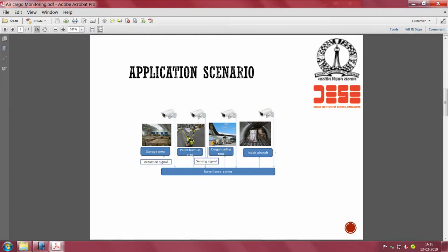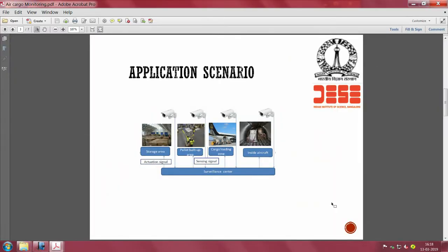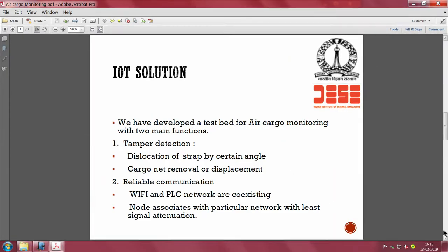The cargo flow includes a storage area, a pallet build-up area, a cargo loading zone, and inside the aircraft. In pallet build-up, multiple cargo boxes are assembled into a pallet. You may be monitoring just your specific cargo box within the pallet, or monitoring the full pallet - both scenarios are possible and need to be considered.